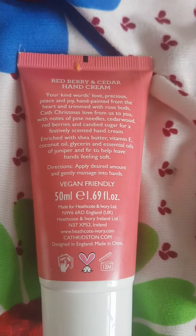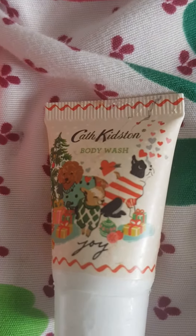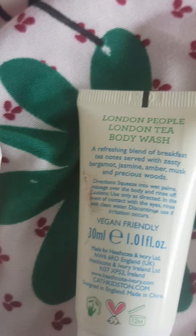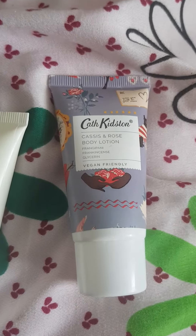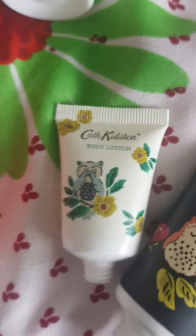Red berry and cedar hand cream — it's a 24th-of-December size, that's why it's so big. A body wash, this is red berry and cedar too. London people London tea body wash, cassis and rose body lotion, another body lotion, hand cream — I lost the lids.